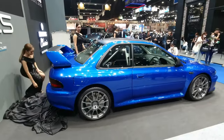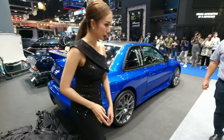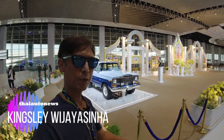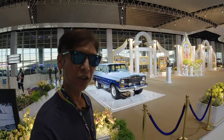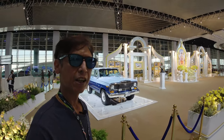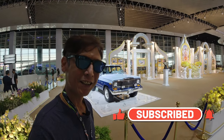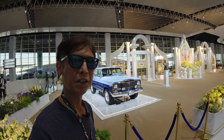Welcome to Thai Auto News. Today I'm at the Bangkok International Motorshow at Challenger Hall, Meontong Thani, to check out the latest models being launched in the Thai market. Don't forget to support our channel by hitting the subscribe button as well as the bell icon to be notified of our latest videos.